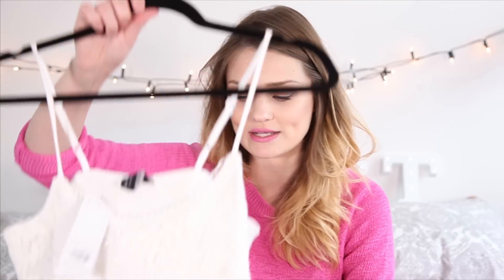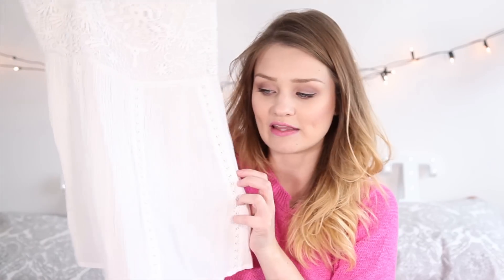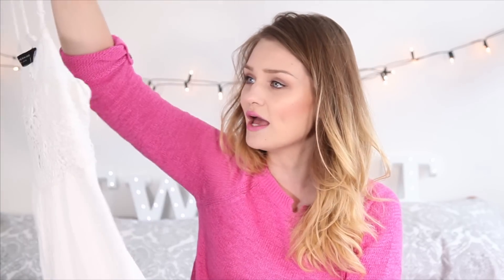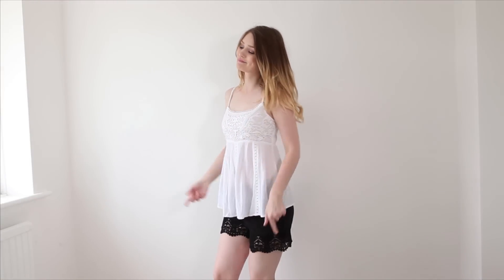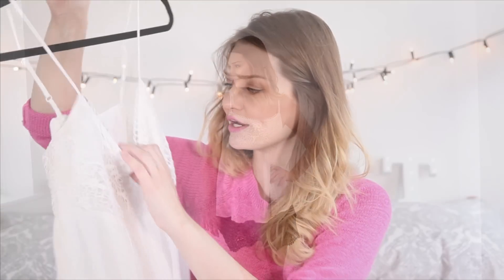Next up I've got a little top I bought from Dorothy Perkins quite recently — this was £22, I got it in a size six because it comes up quite big. It's a really flowy, boho style with nice detailing over the top, and the bottom just falls into this really flowy material. It's got a stretchy section at the back as well so it's nicely fitted. I really like this top because when I tried it on it just made my chest look great — I haven't actually worn it yet but I definitely will.